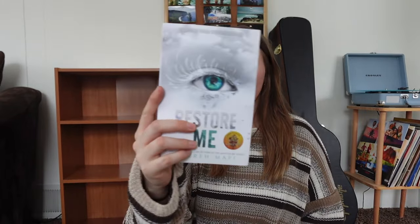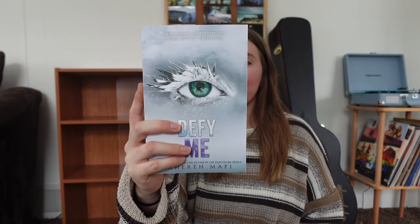First of all, I got three books in the Shatter Me series. I got book four, which is Restore Me, then book five which is Defy Me, and then the very last novella which is Believe Me — it's nice and sparkly and pretty. This is just part of the Shatter Me series; I think I have all the books except for the very last one, the sixth book.